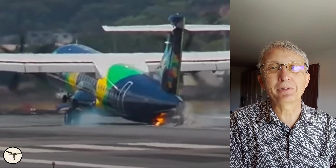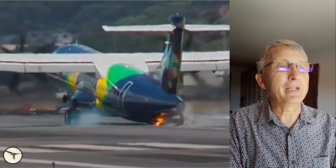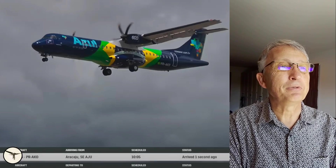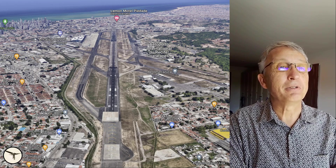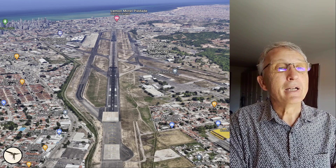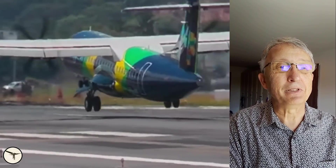Hello everyone. My name is Magnar Nordau, I am an ATR Captain and Instructor. Today we will talk about a tail strike on landing. This involves an ATR 72-600 from Azul. They landed in Recife, Brazil on 22nd November, and as the video shows, they hit pretty hard with the tail.